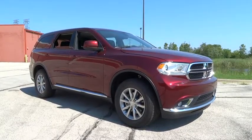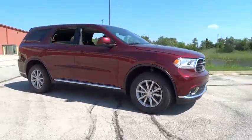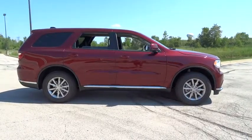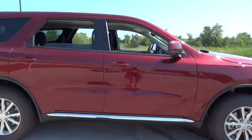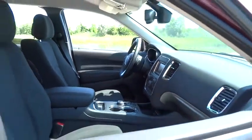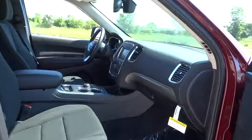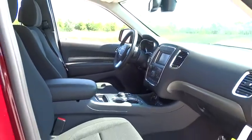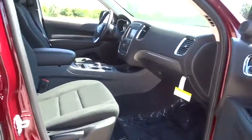The 2016 Dodge Durango allows you and your family to travel in style and comfort while towing your camper or boat. It offers more interior room and towing capability than most mid-size SUVs and has an available third row of seating. Underneath are sturdy body-on-frame mechanicals and the option for a powerful V8 engine.